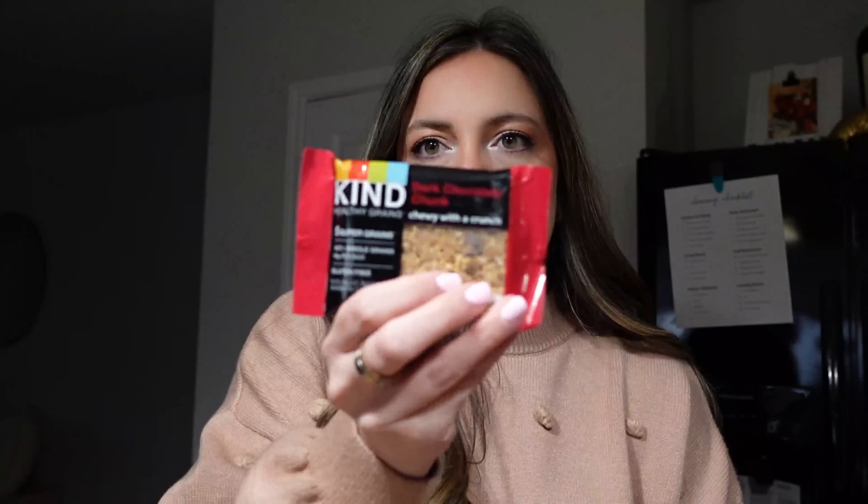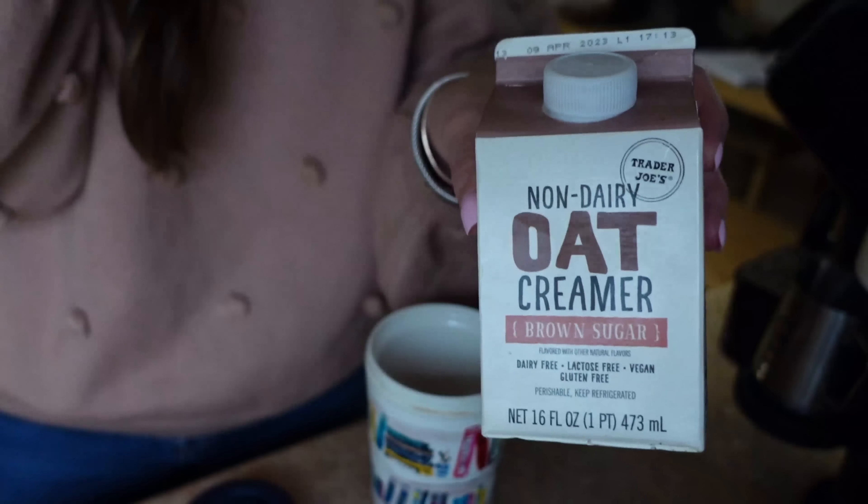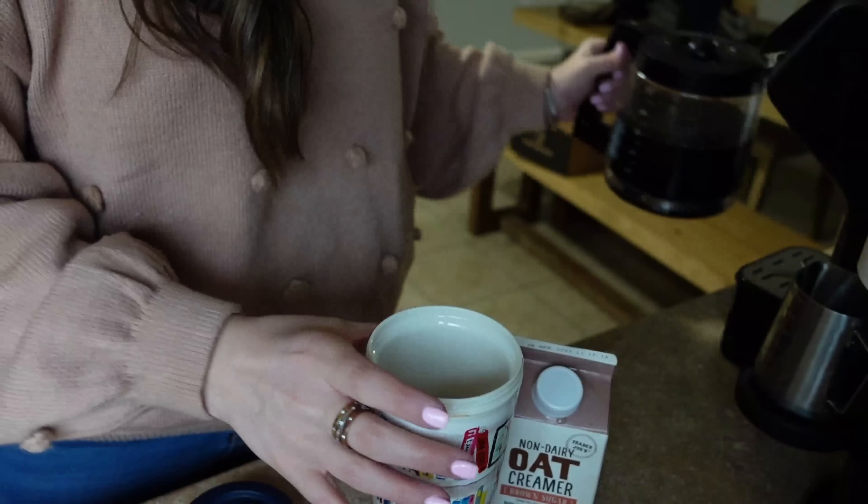I'm about to make a coffee — gonna grab a coffee and my water. I'm taking a Kind bar, the dark chocolate one, and a fruit and grain bar, like a NutriGrain. I'll probably have one in the afternoon and one as breakfast since I have my appointment at 10:15. Not gonna really have time to eat before lunch. I'm using the Trader Joe's non-dairy oat creamer — it is so good.